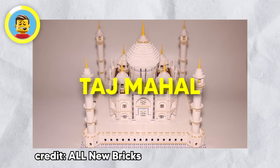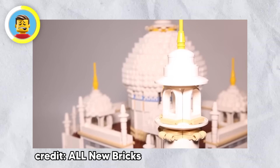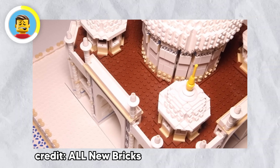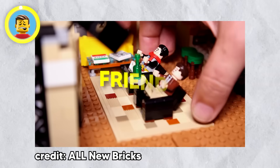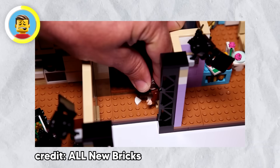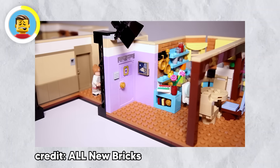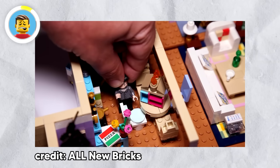The LEGO Taj Mahal set is a masterpiece designed for those who appreciate history and architecture — a romantic monument made of bricks, perfect for recreating the famous symbol of love without the long flight to India. Then there's the LEGO Friends apartment set from 2019. Kids might see it as just another playhouse, but for hardcore Friends fans it's a dream come true, with all your favorite characters and an Instagram-worthy setup that'll make you feel like you're right back in Central Perk.